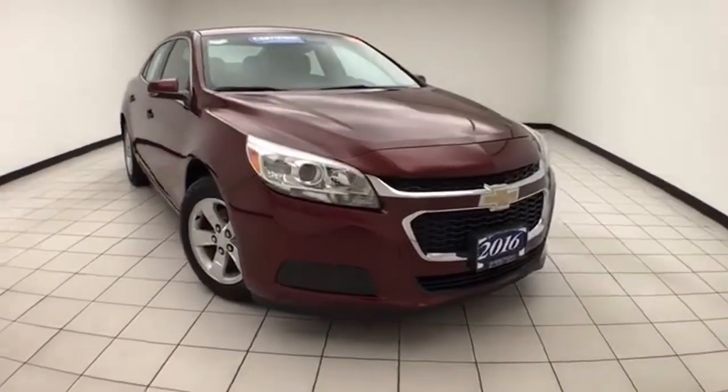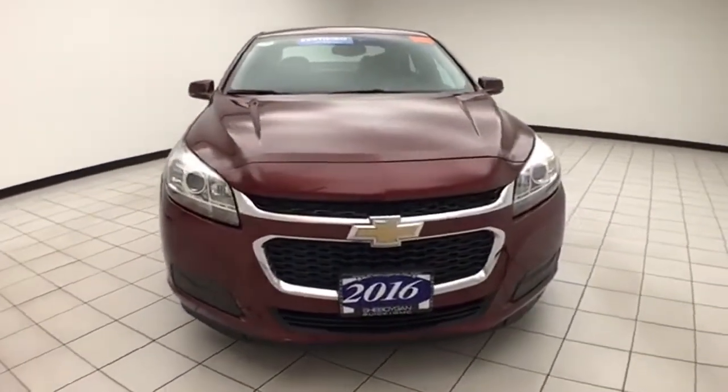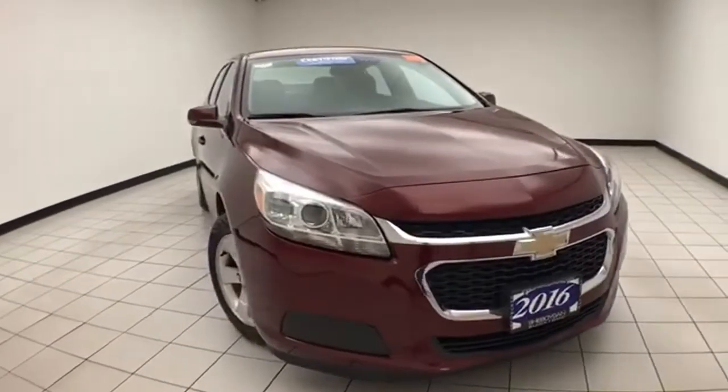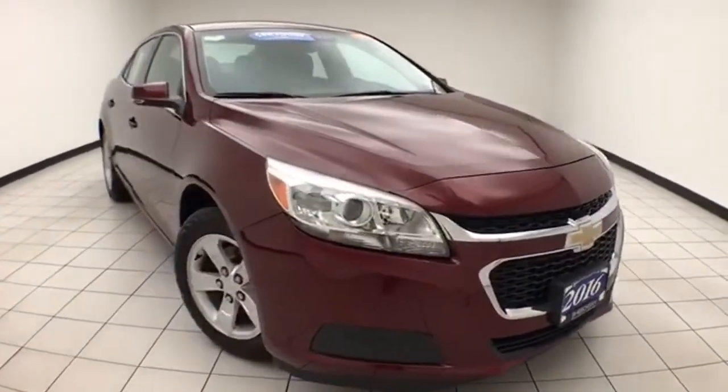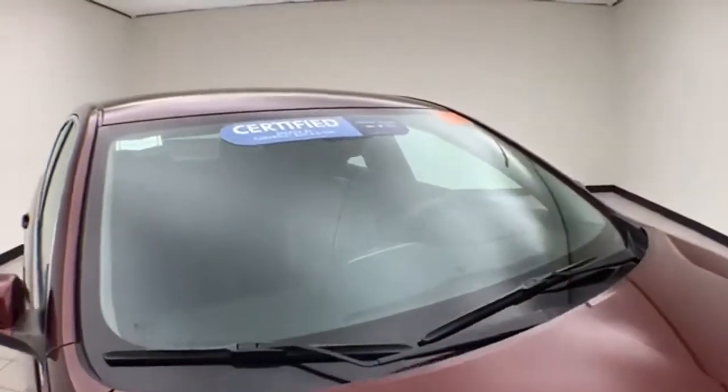Welcome to Cheboygan Chevrolet Chrysler Center. Today's special is a GM certified 2016 Chevy Malibu Limited LT, stock number Z8047XX. Only 19,000 miles on this one owner, clean auto check history report, butte red metallic in color.